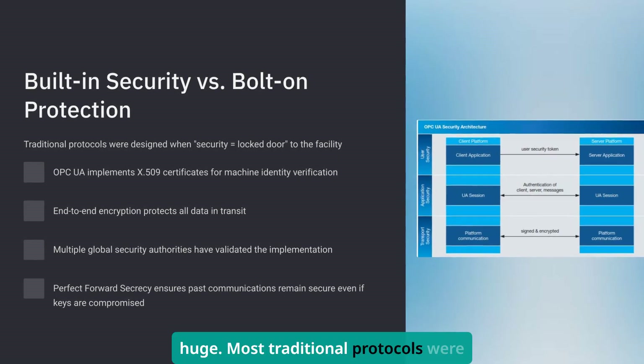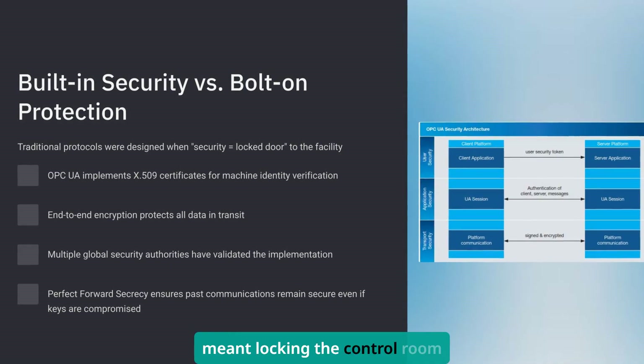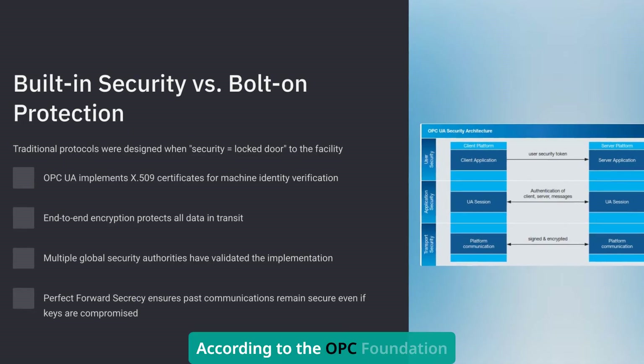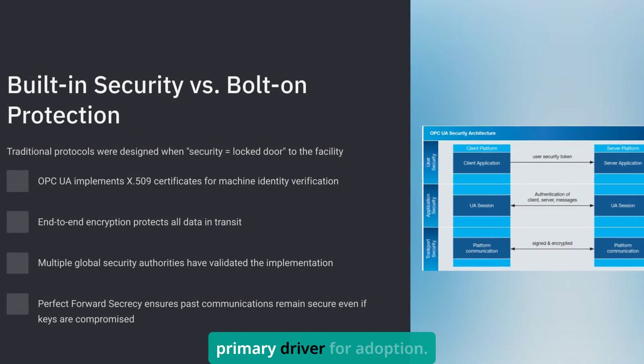Most traditional protocols were designed in the 80s and 90s when cybersecurity meant locking the control room door. According to the OPC Foundation president, security requirements are now the primary driver for adoption.